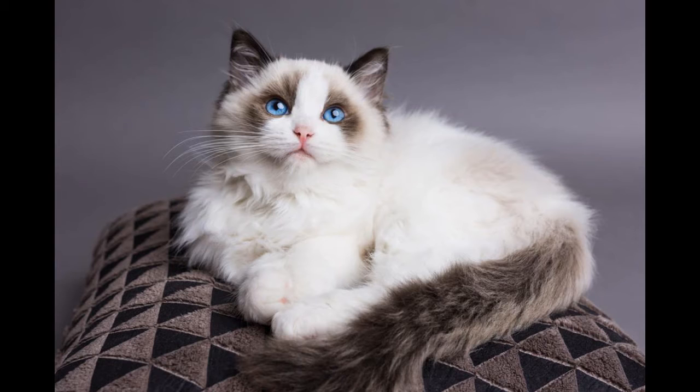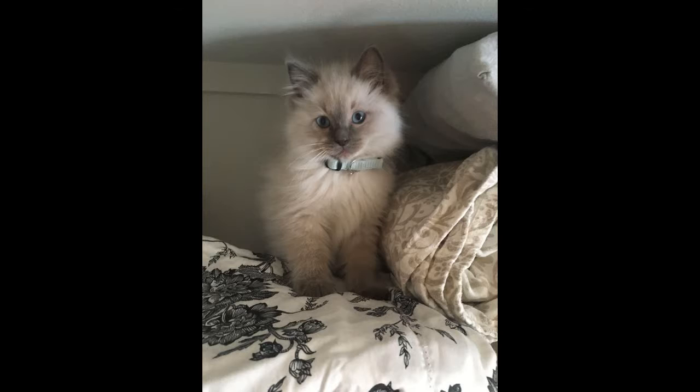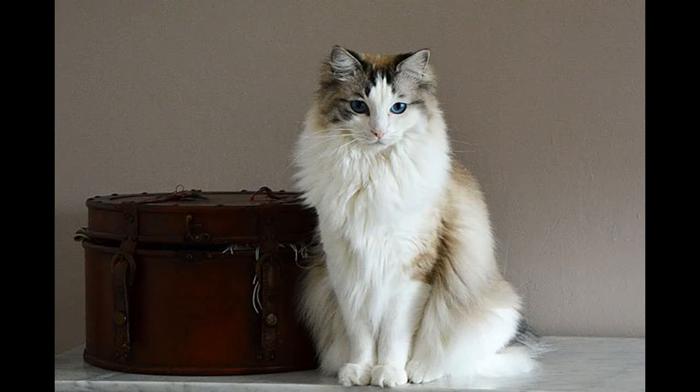Number 7: Ragdolls are typically large, long-haired cats. They have wedge-shaped heads with flat-top skulls, oval to slanted sapphire blue eyes, chubby cheeks, and rounded muzzles. Ragdoll cats can learn quickly and are perfect to be a human's companion.